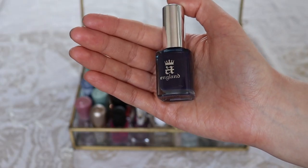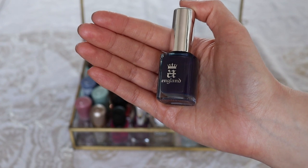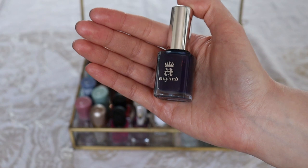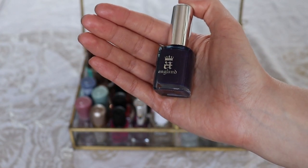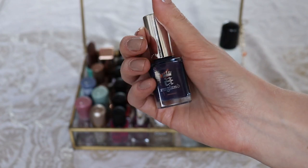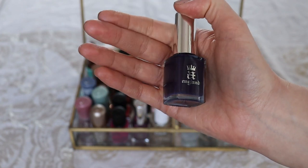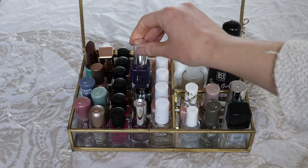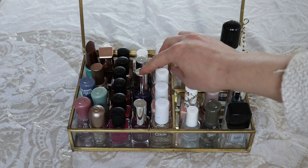This nail polish is called Elaine. I bought this one because of the color, and that's how I should purchase nail polishes — because I want the color, not because it's from a certain collection. This one is new and I haven't used it yet. It's a deep purple, and this kind of color I do wear during fall time. I don't necessarily need it since I already have the deep burgundy from Catrice, but I don't mind having it either.